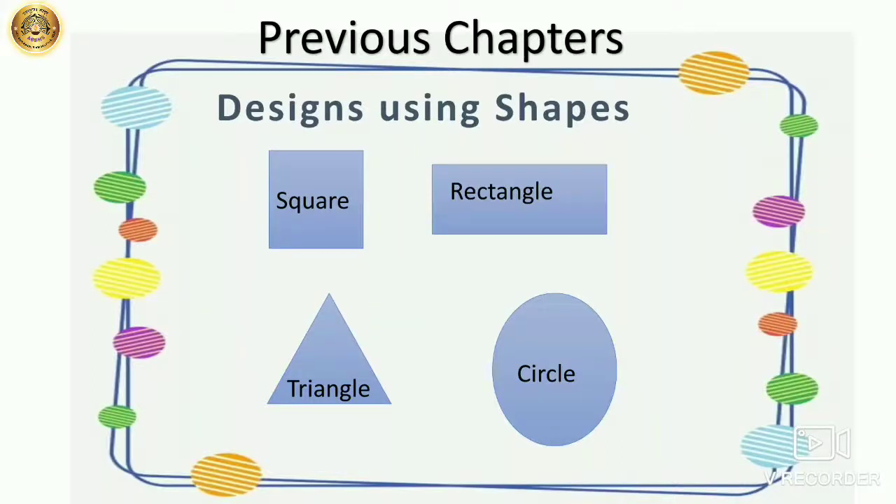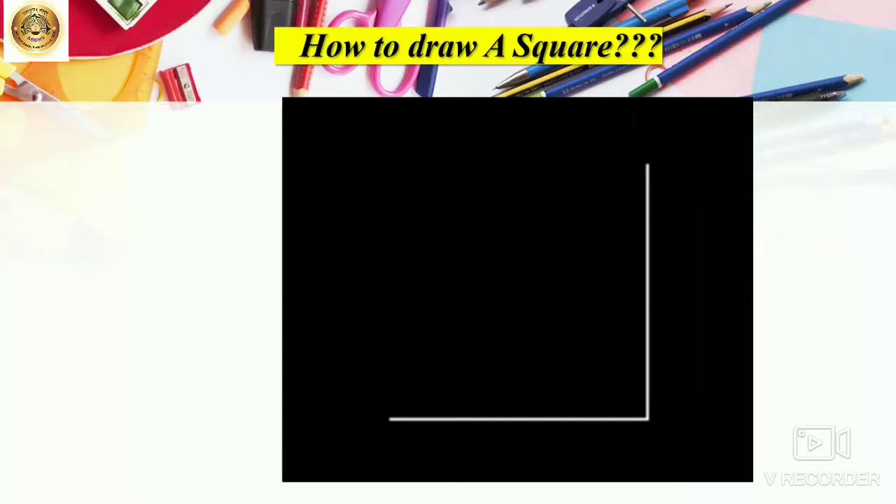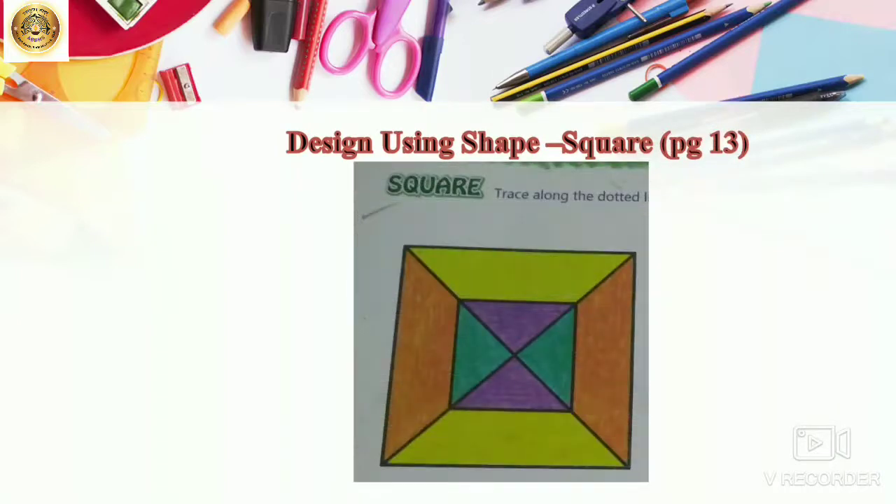First, let's revise our chapter, designs using shapes, in which we used basic shapes — that is square, rectangle, triangle and circle. And we created designs from a square. You know now how to draw a square. And we used design using shape, square, on page number 13 and we drew the design.